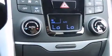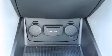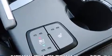Hyundai ensures the safety and security of its passengers with equipment such as dual front impact airbags, front side impact airbags, brake assist, anti-whiplash front head restraint, a security system, an emergency communication system, and four-wheel disc brakes with ABS.